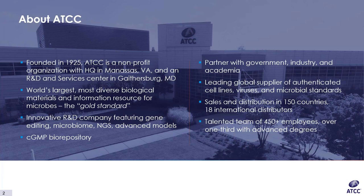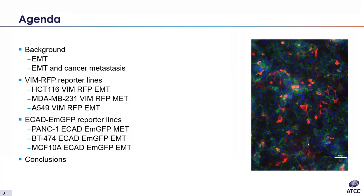ATCC is the world's largest and most diverse biological materials and information resource for microbes. In Gaithersburg, we are an innovative R&D company featuring cell biology, advanced models, and gene editing, which is what today's webinar will focus on. The agenda covers a brief background on EMT, then our Vimentin RFP Reporter Lines, followed by the E-cadherin EMGFP Reporter Lines, and then conclusions.